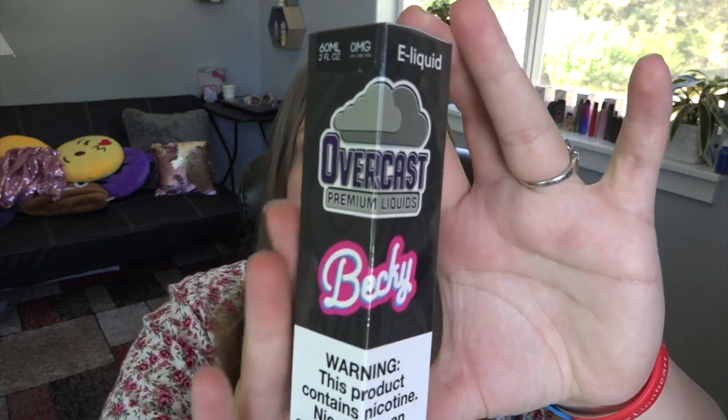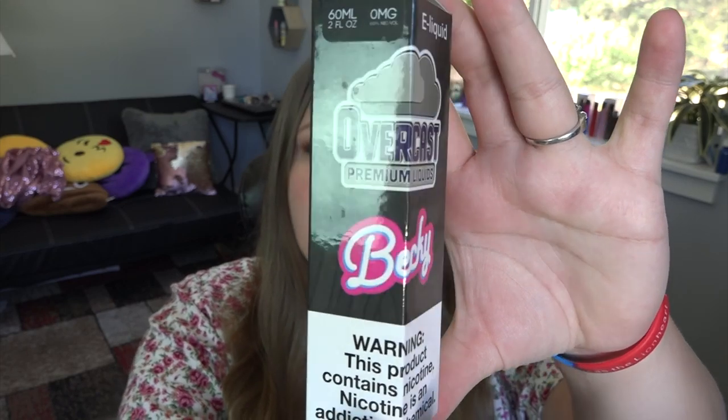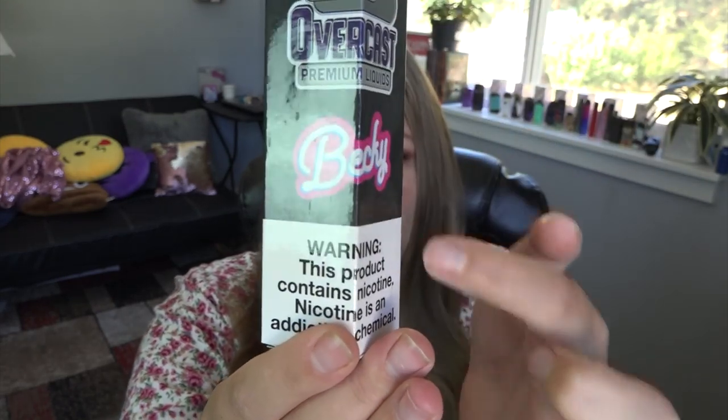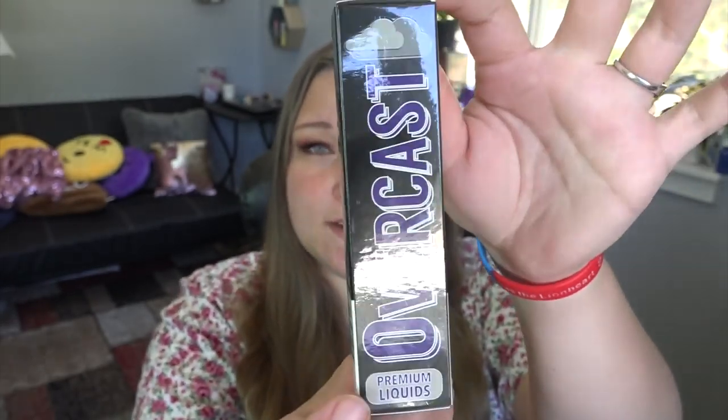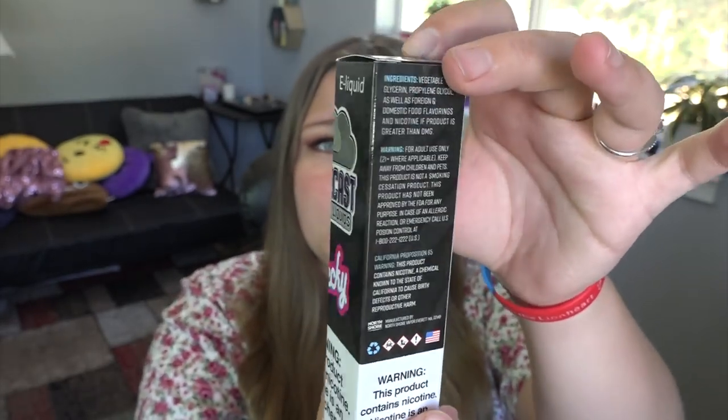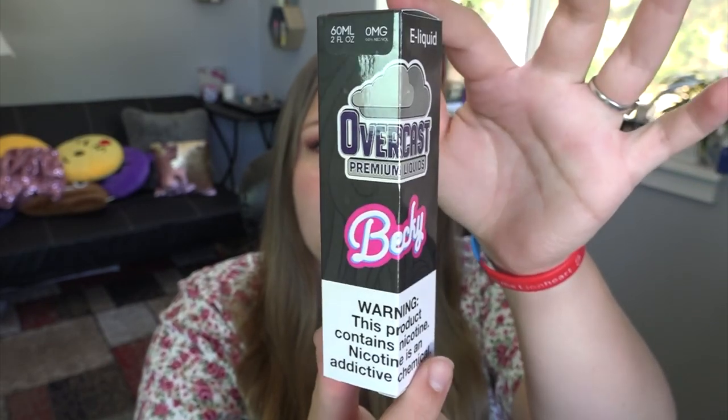I have some e-liquids here — they are Overcast e-liquids. They all come in a box like this, though this is the only one I received in its box. Overcast premium liquids — this flavor is called Becky. They have warnings on several sides of the box. It's a 60ml bottle and these are zero milligrams nicotine for me personally.